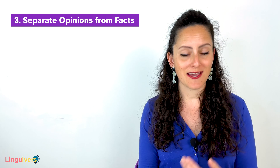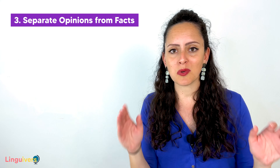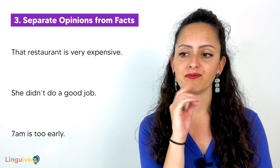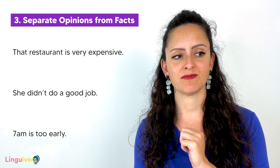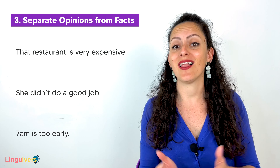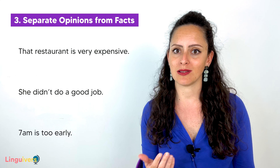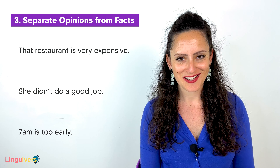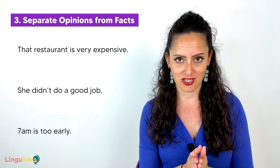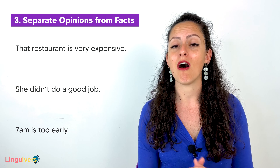Our last strategy for you to be polite and correct in English conversation is: separate opinions from facts. When we speak, we often express our personal opinion, but we do it as if it were a general fact and everybody in the world had to agree with us. We say things like, 'The restaurant is very expensive,' 'She didn't do a good job,' '7 am is too early.' But the truth is that different people have different opinions. What might be expensive for you may not be expensive for another person. What might be a well-done job for you may not be for another person. So when sharing your opinion in a conversation, try not to impose it as if it were a fact, because that will only make people perceive you as authoritative and arrogant.